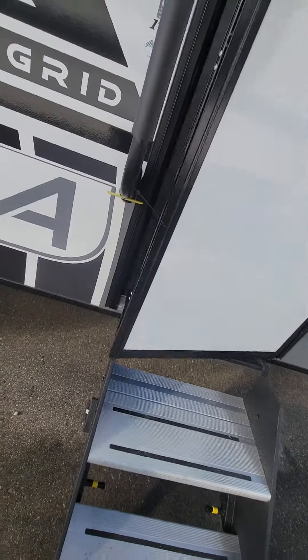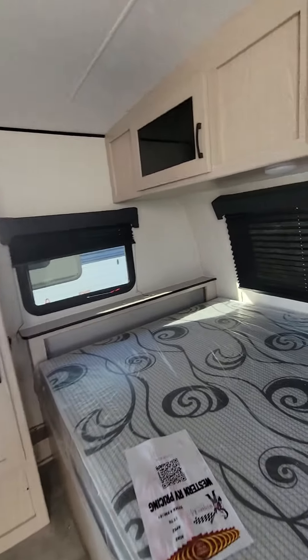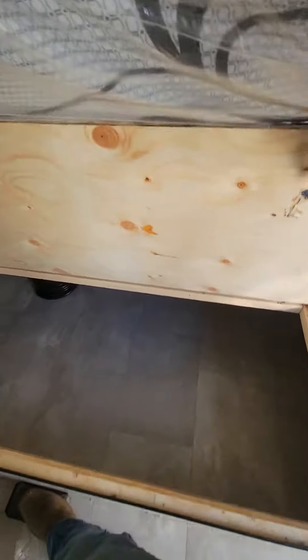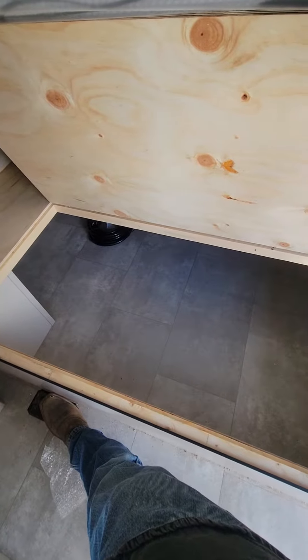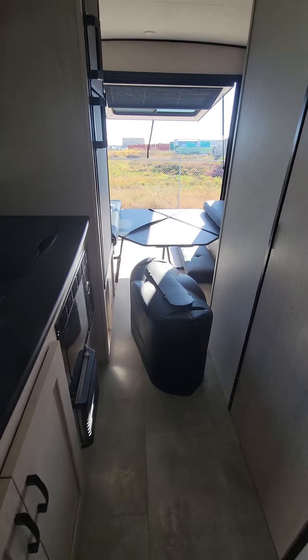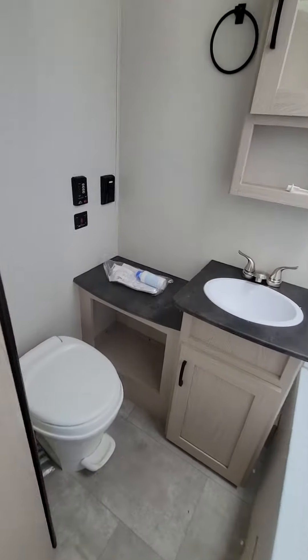Gonna walk up these solid steps. Here's the bed I was speaking about — there is storage underneath. We can access from both sides. Close that there. And our propane tank here as well — propane tank cover.